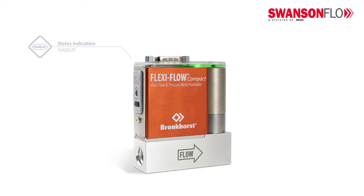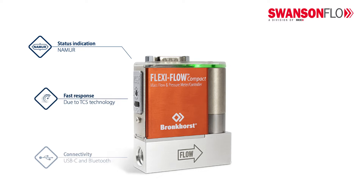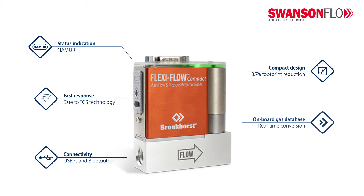FlexiFlow features include: Namur status indication keeps you informed about your process. Fast response due to TCS technology. Simple and secure connection through Bluetooth and USB-C. Compact design with a 35% reduction of footprint. Superior accuracy through onboard gas database and real-time conversions. And multi-parameter measurement — flow, temperature, and pressure in one instrument.